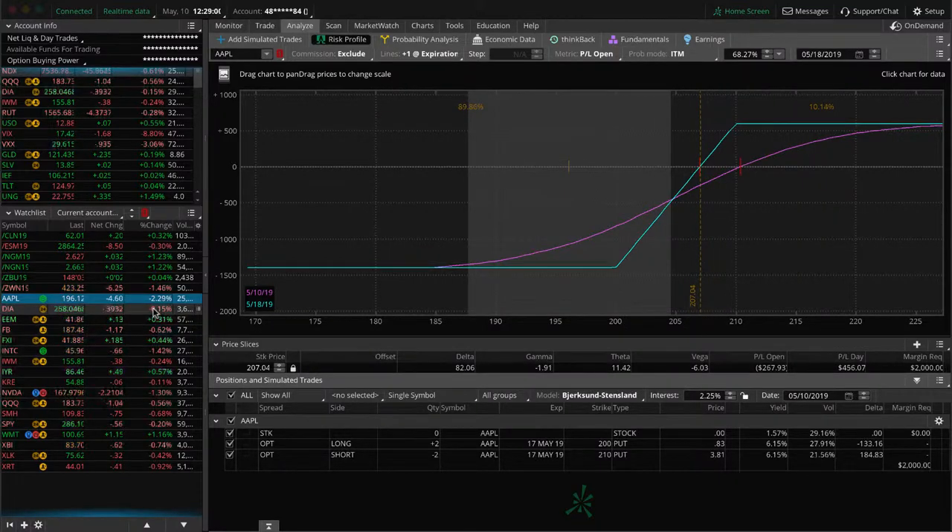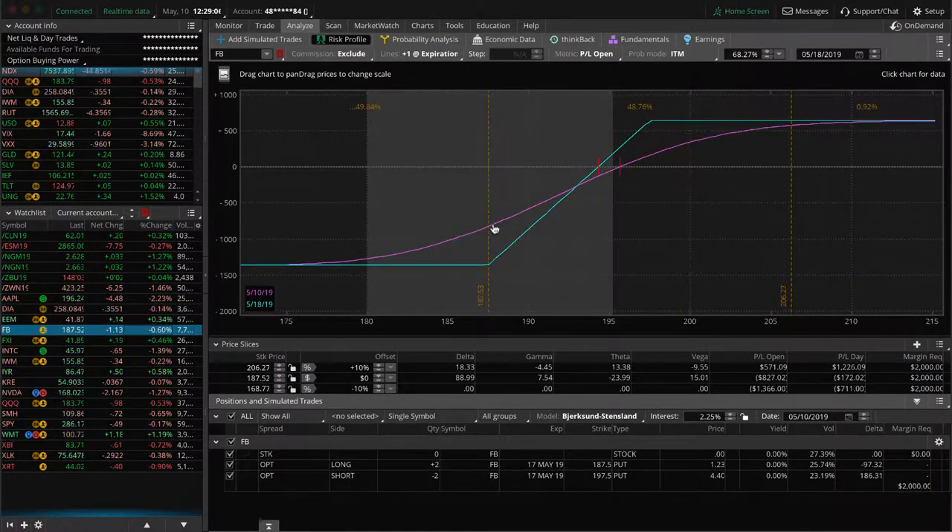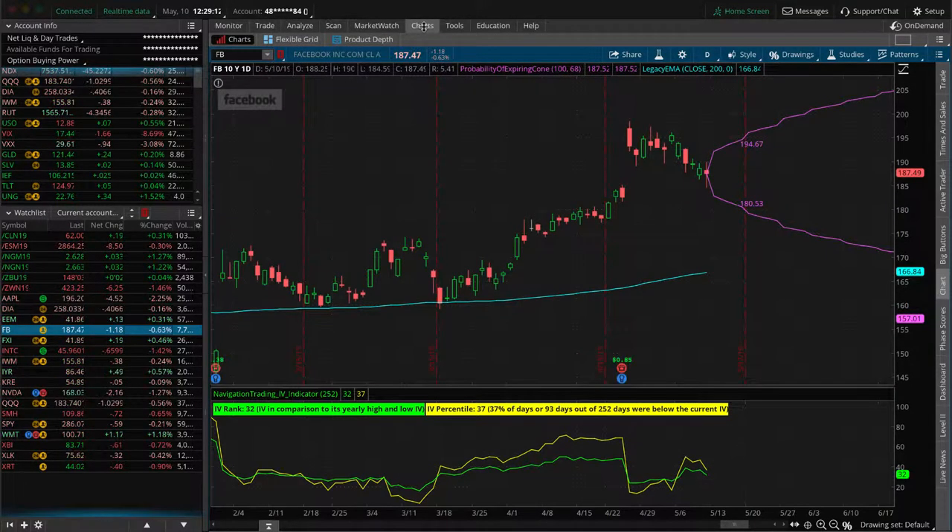Facebook is a pretty similar situation — price has come down and we need some upside movement in Facebook to get back into range. It was a very similar trade: just looking for a continuation to the upside, but price fell down. We'll see what happens next week and deal with it then.